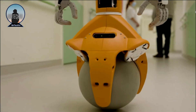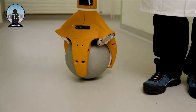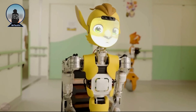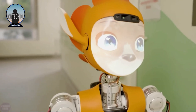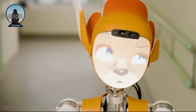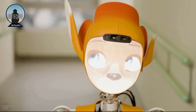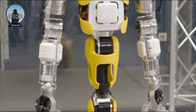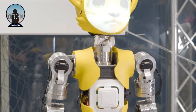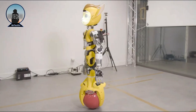Miroki has a number of use cases including companionship for children and the elderly, assistance for people with disabilities, educational applications in schools, customer service in businesses, and research in robotics and AI. According to Enchanted Tools, the robots can grasp objects using specially designed handles attached to trays with a success rate of 97 percent, and they navigate using a rotating sphere.